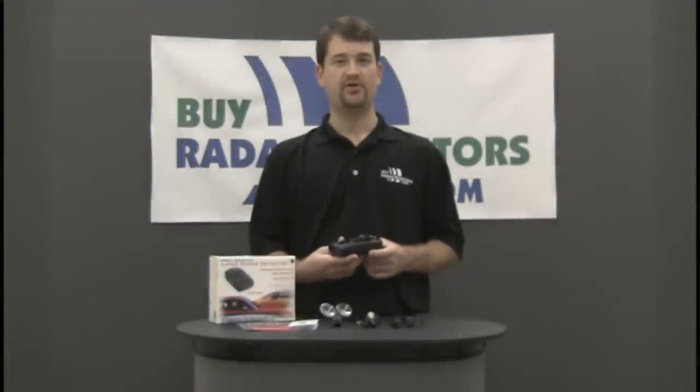Hi, I'm Danny with ByRadarDetectors.com. The Whistler Pro 78 SE is one of the best budget-friendly radar detectors around and is our recommended model for those looking to spend less than $200.